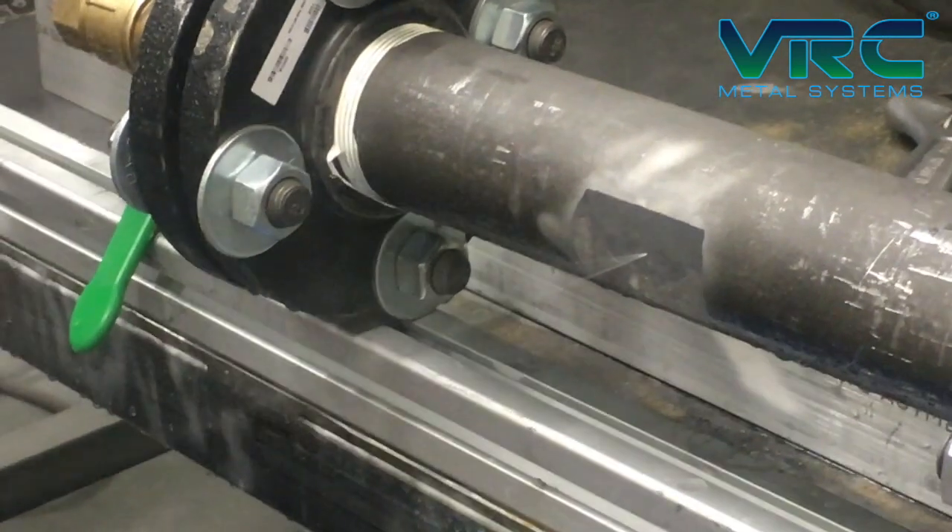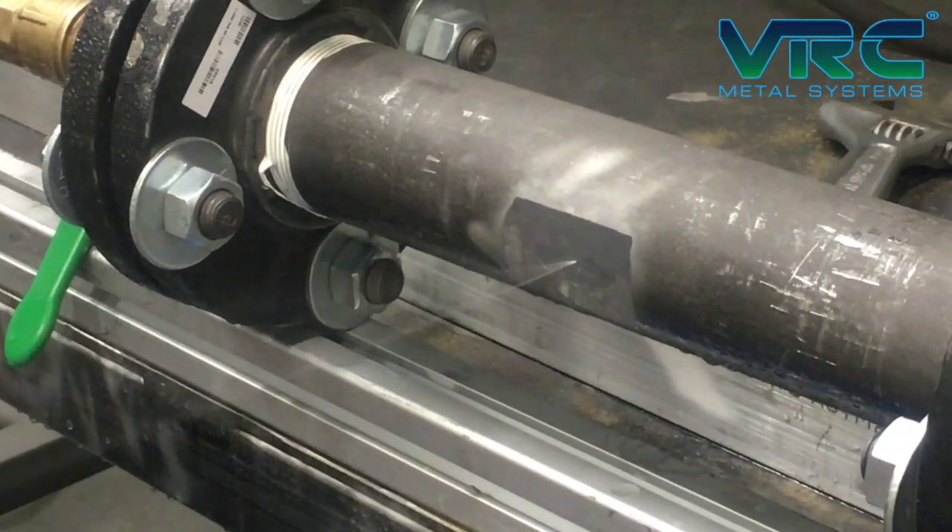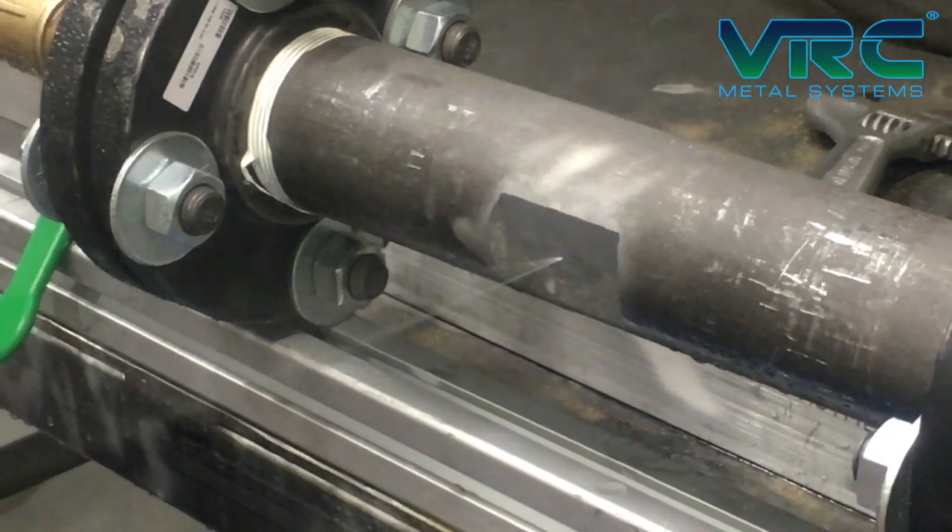In this video, we are demonstrating a hand spray repair of an active pipe leak using VRC's high-pressure cold spray system.